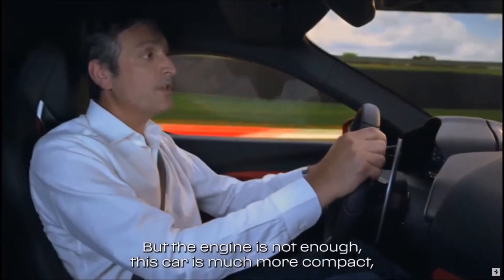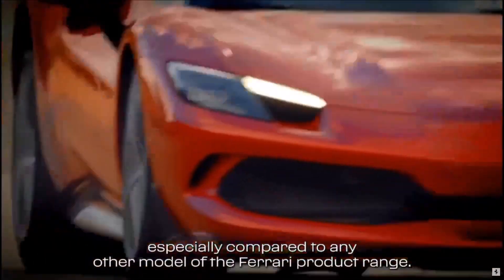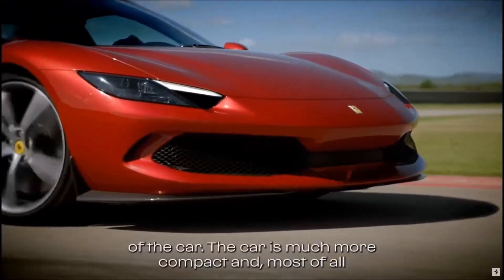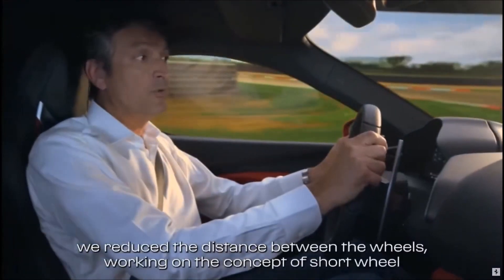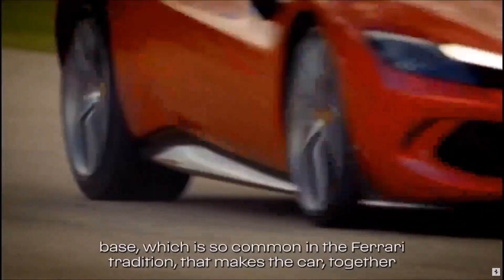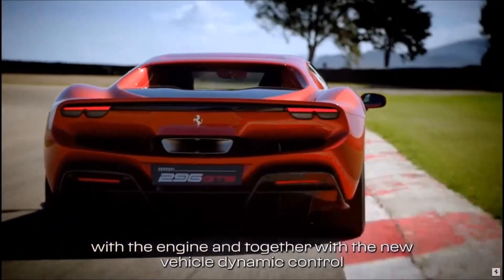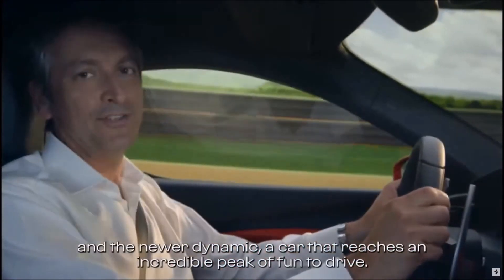But the engine is not enough. This car is much more compact, especially compared to any other model in the Ferrari range. What we did was to reduce the dimensions of the car — it is much more compact — and most of all, we reduced the distance between the wheels, working on the concept of short wheelbase, which is so common in the Ferrari tradition. Together with the engine, new vehicle dynamic control, and new aerodynamics, this makes a car that reaches an incredible peak of fun to drive.